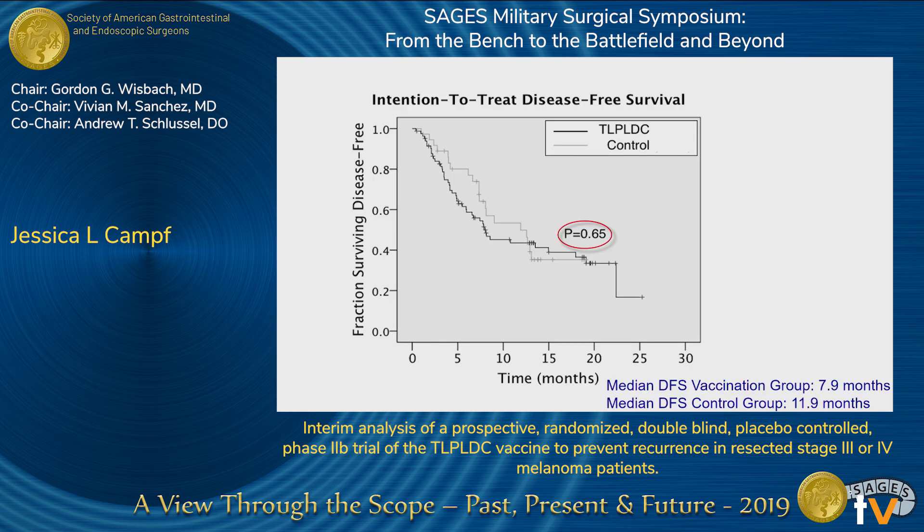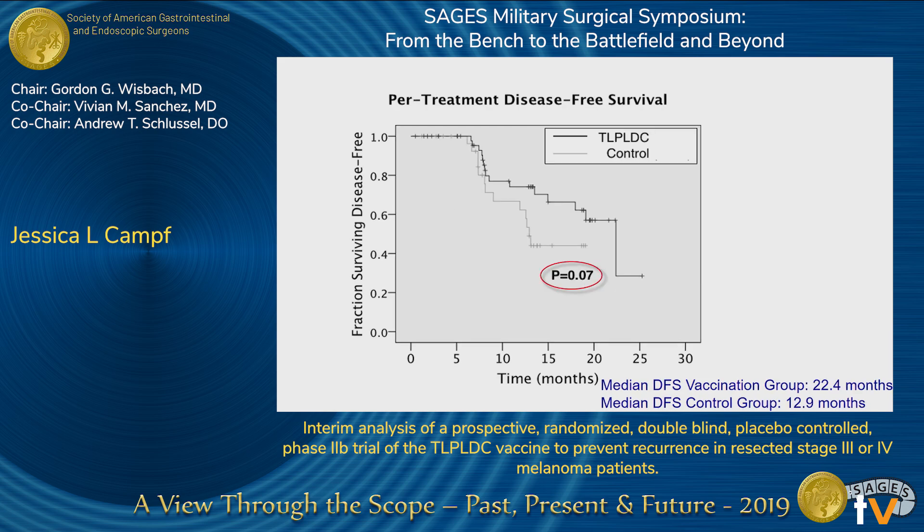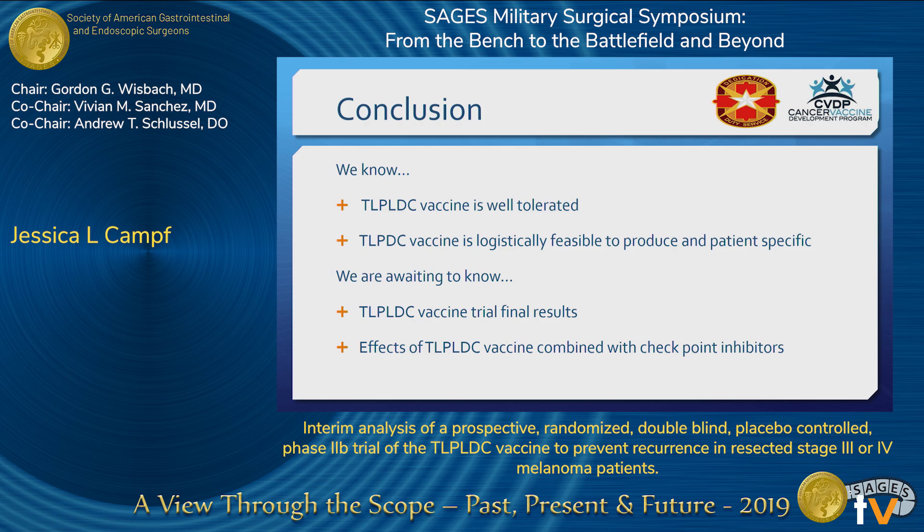In regards to disease-free survival, in the intention-to-treat group there was no difference. Likewise, in the per-treatment group there was also no significant difference. However, there did show a strong trend towards increased disease-free survival in the vaccine group as compared to the control group. In conclusion, from the interim analysis we know that the TLPL-DC vaccine is safe and feasible to produce. Although disease-free survival was not significantly longer in the vaccine group, there is a strong trend towards this in the per-treatment group. The absence of a trend in the intention-to-treat group may be attributed to the fact that patients who recurred likely had a more aggressive form of melanoma and are unable to respond to a vaccine which requires time for the immune system to mount an attack as well as repeated dosing to complete the therapy.